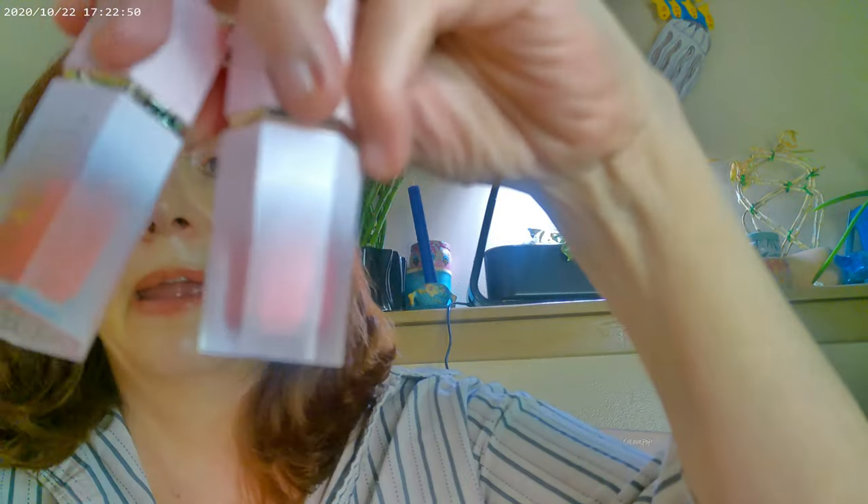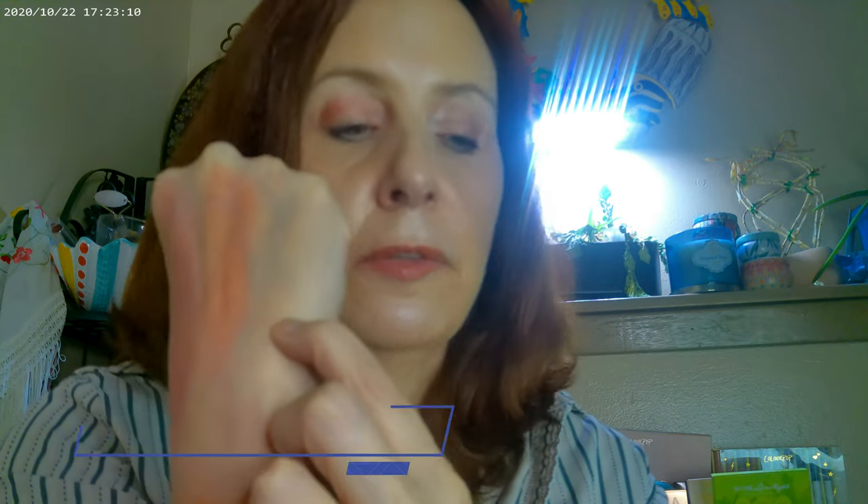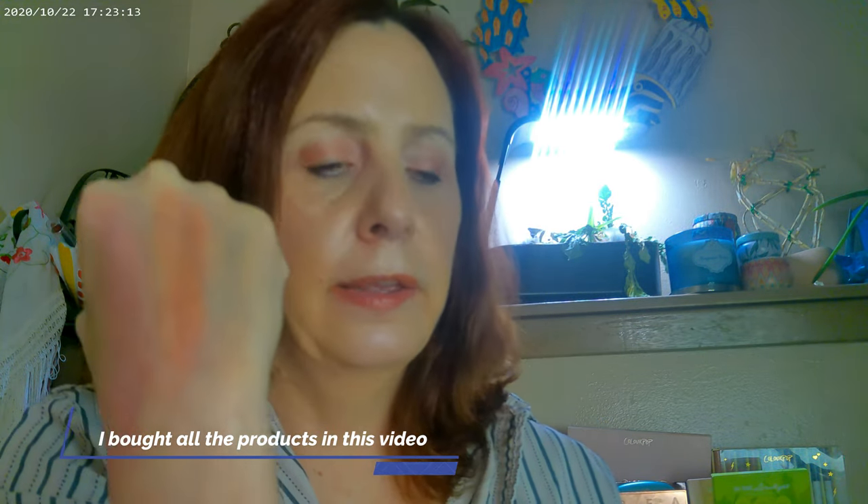I also have two liquid blushes. One is in Devoted and the other is in Love Cake. The pink swatch is Love Cake and the other is Devoted. I also have another of the Soft Tan contour bronzer shade. I have Devoted on my face today, which is more of a coral.